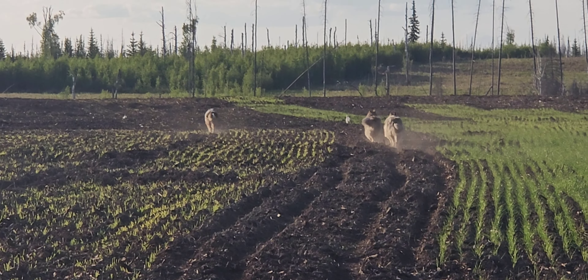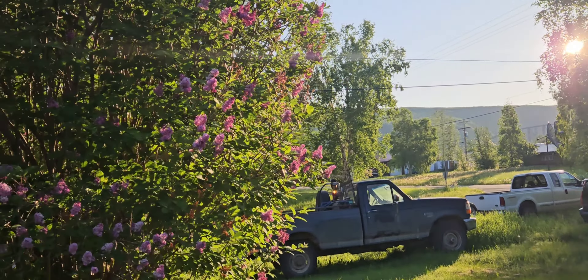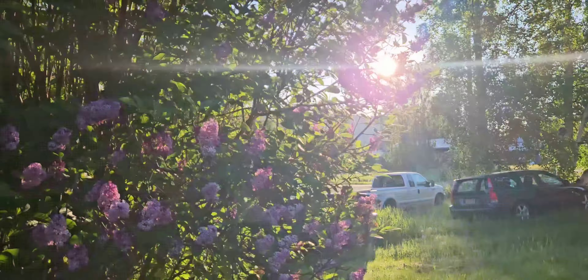You know when you have one of those mornings that you wake up, grab a cup of coffee, and step outside and think to yourself, wow, I'm so lucky to live here? Well, this was definitely one of those mornings. The sun's up and shining, the lilac is beautiful, and the smell is amazing. It is Sunday the 16th of June. The lilac behind me is flowering — they are so pretty. It's going to be a gorgeous day.